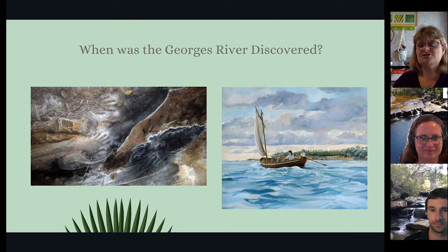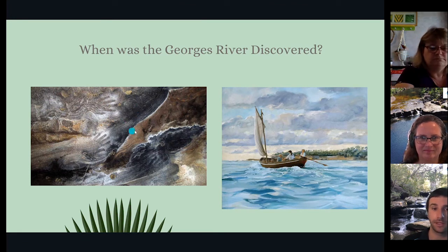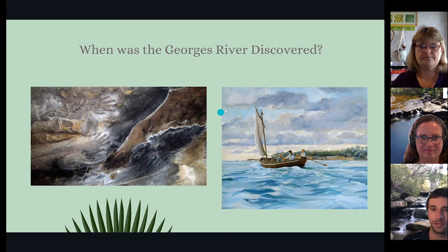When was the Georges River discovered? Well, the Georges River has been used by Aboriginal people for thousands and thousands of years. Europeans discovered the Georges River about 250 years ago. Here's a little boat called the Tom Fun, which explorers used to explore the river.